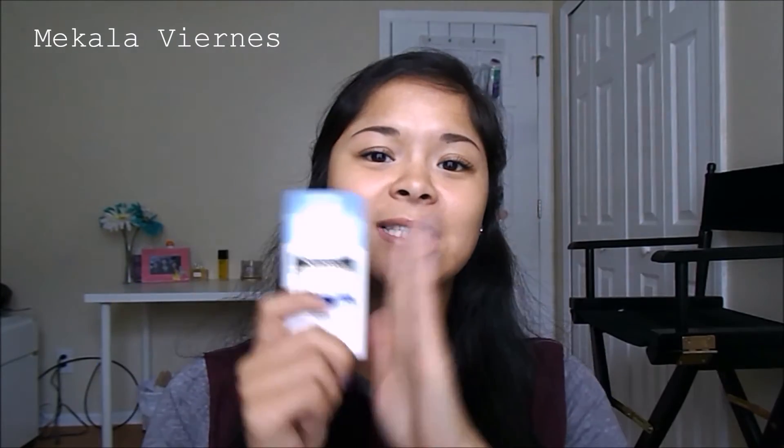My last beauty favorite of the month is a sunscreen: the Neutrogena Ultra Sheer Face and Body Stick Sunscreen in SPF 70. I use this on my face for running. I love it because it's not greasy, it doesn't run, and it doesn't sting your eyes when you start to sweat. So if you do a lot of outdoor exercising or you're a runner who likes to run outside, this is awesome.